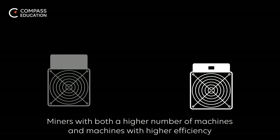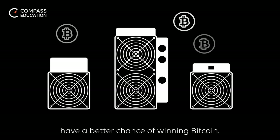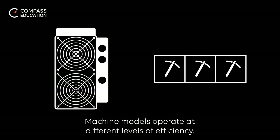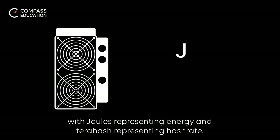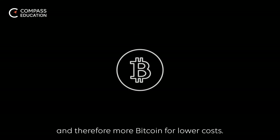Miners with both a high number of machines and machines with higher efficiency have a better chance of winning Bitcoin. Machine models operate at different levels of efficiency, which is measured in the cost of energy per hash made by a machine, with joules representing energy and terahash representing hash rate. ASICs with a lower joules per terahash efficiency generate more hashes per joule of energy consumed, and therefore more Bitcoin for lower costs.